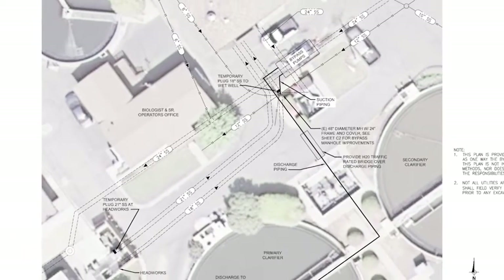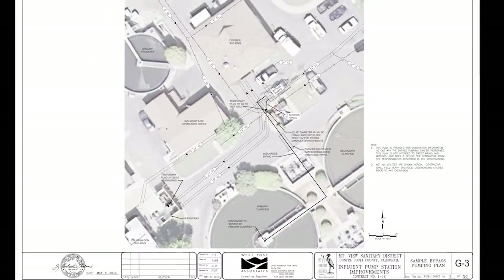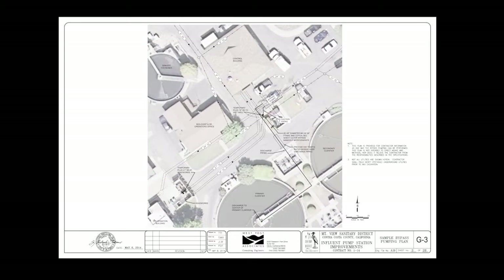We knew we needed to upgrade this system, but cost was going to be an issue because the engineer's estimate for overhauling the facility was three million dollars. If we built a new pump station it would cost four million. Our budget was one million dollars, so we knew we had to be creative to solve this problem.